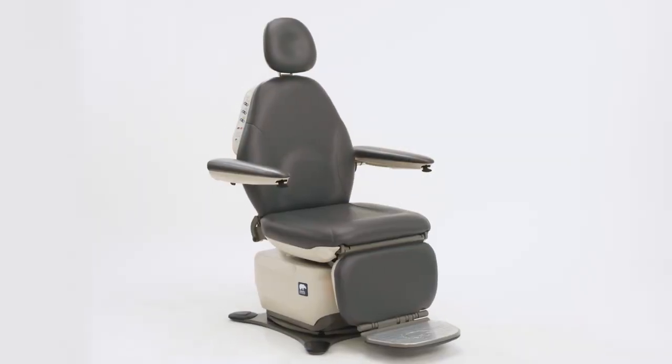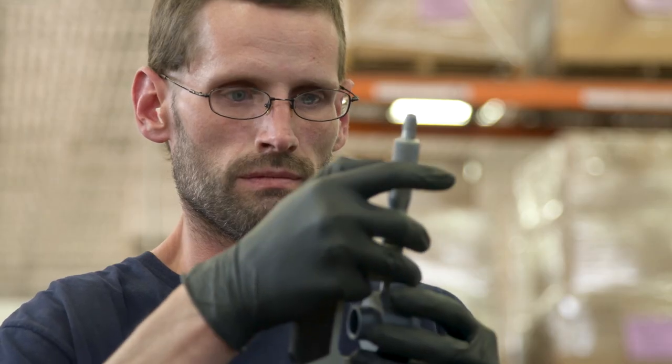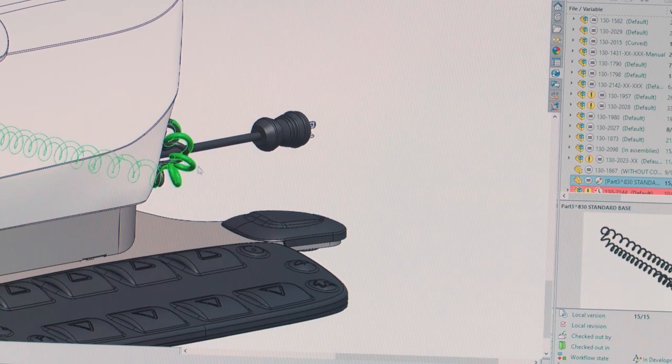MTI is a manufacturer of medical exam and procedure room equipment used for various medical and dental specialties. MTI makes a variety of chairs, cabinets, stools, and lighting, and we're always changing and improving our product line. We're also continually developing and redesigning our products to meet customers' needs.